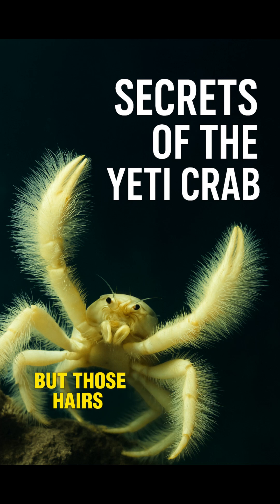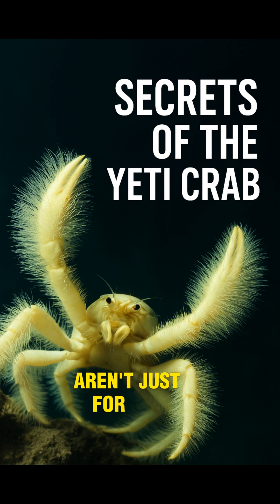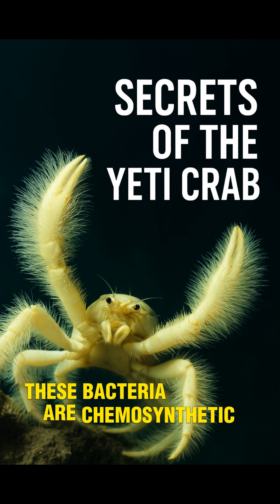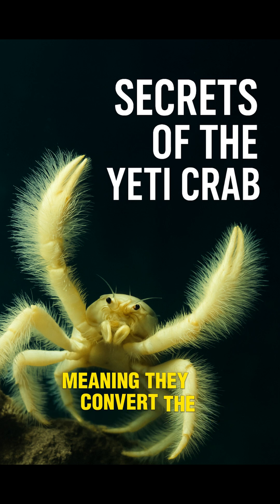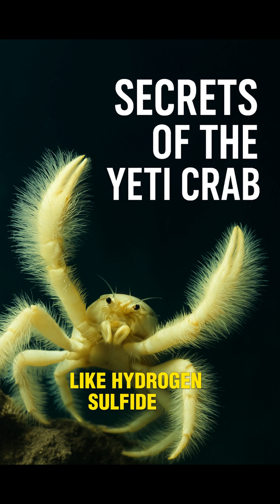But those hairs — or more accurately, setae — aren't just for show. They're home to colonies of bacteria. These bacteria are chemosynthetic, meaning they convert the toxic chemicals from the vent, like hydrogen sulfide, into food.